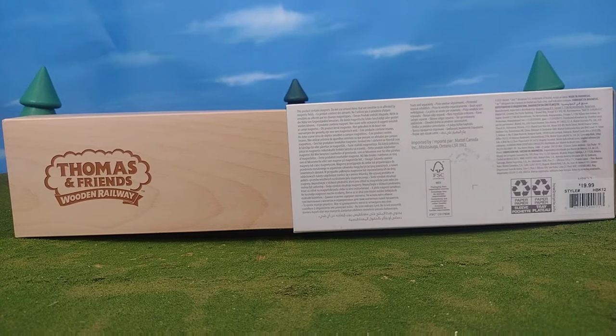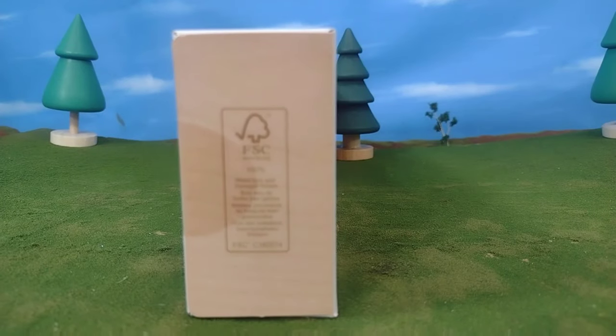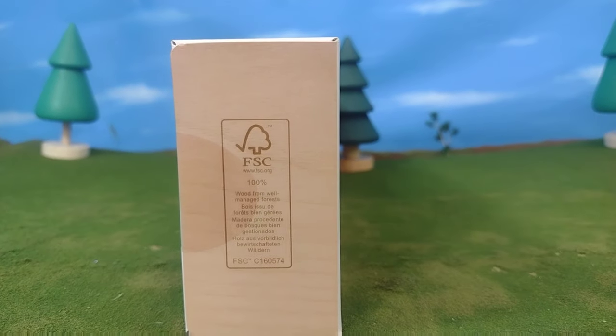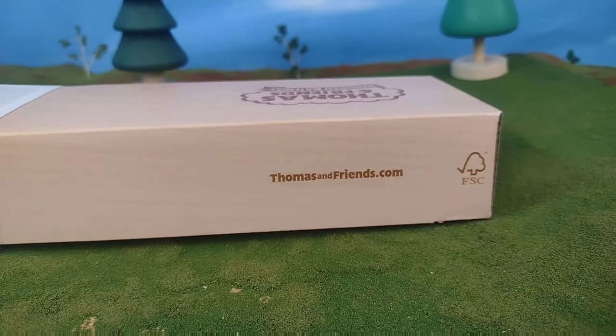They know there are adult collectors of this range, and making the packaging like this — making it feel like a premium experience — was the right move. The packaging here looks amazing, I adore it, and that level of professionalism goes through the entire model. It's not just the packaging; it also carries on to the model itself, which we'll see in just a moment.